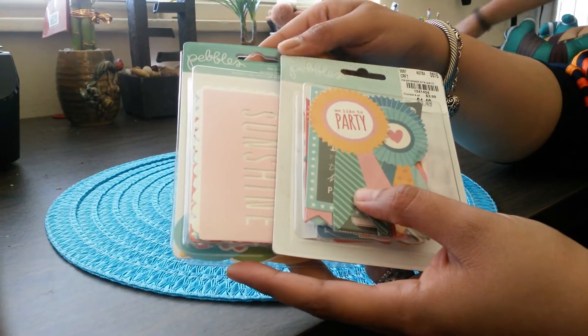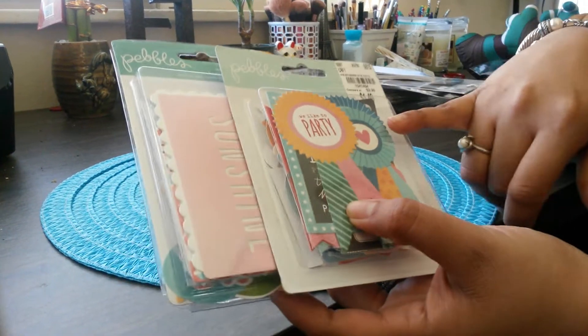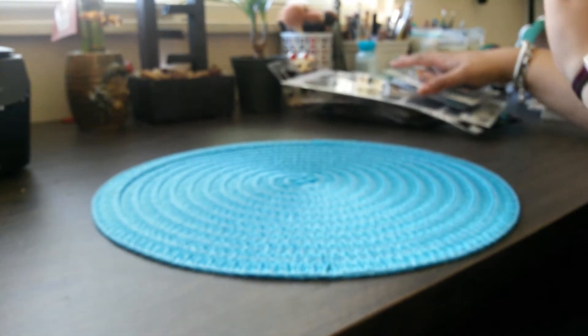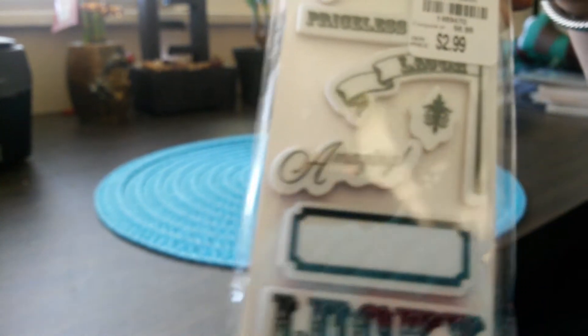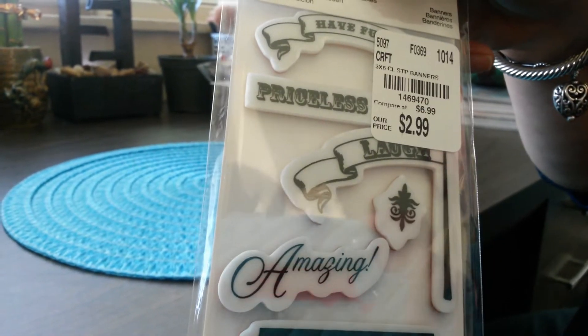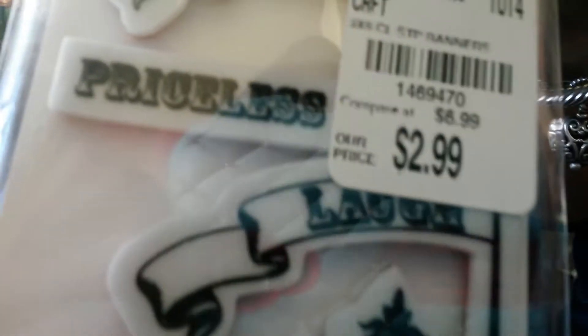I also found these two from Pebbles — this one is die cut shapes and this one is die cut cardstock shapes. Really nice find. These stamps are still selling at scrapbook.com for $7.99, and at Tuesday Morning they're $2.99. So if you find these, this is an amazing deal.